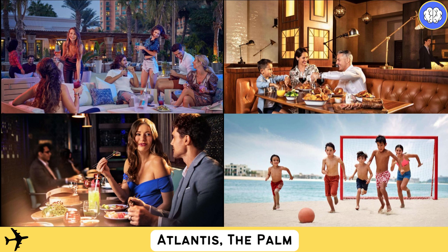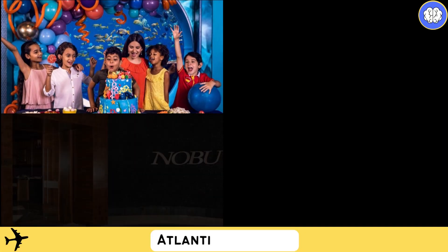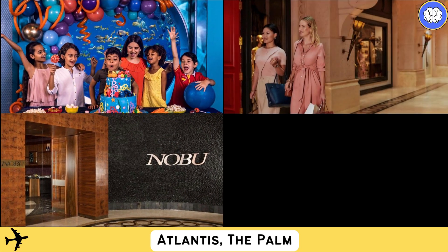Guests enjoy complimentary access to Aquaventure, the largest water park in the Middle East, featuring the Tower of Neptune and the Tower of Poseidon, packed with thrilling water slides. A water playground for younger guests is also available.